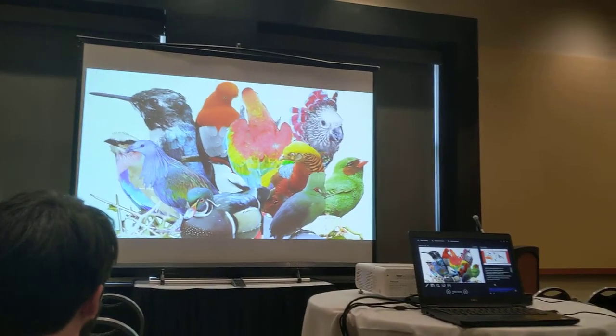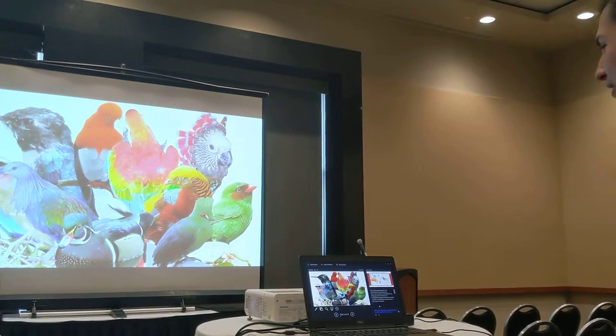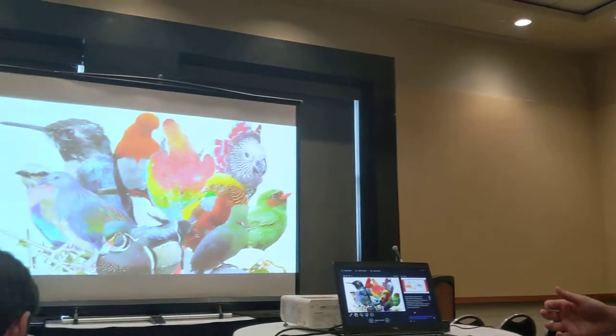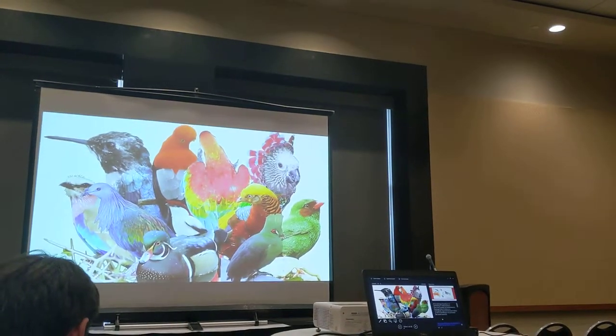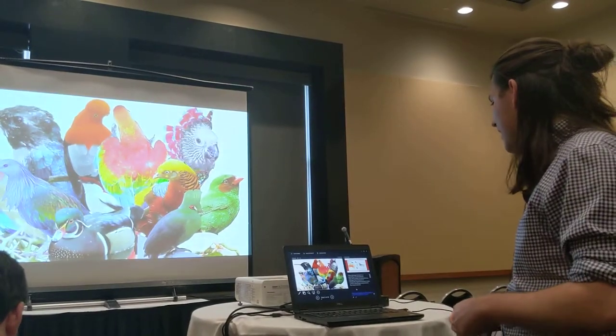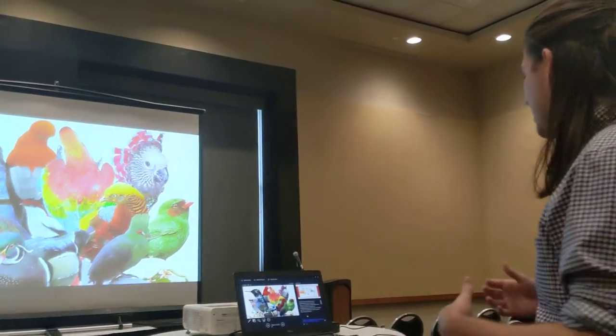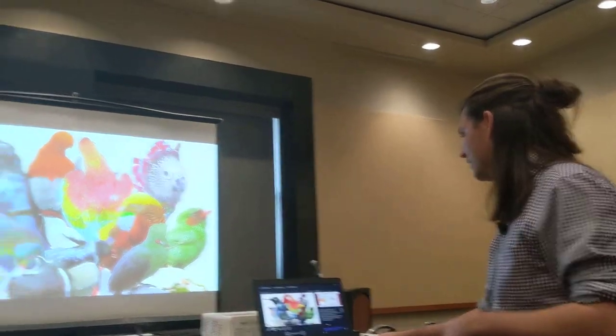Avian plumage diversity is so interesting to study because birds are amazingly colorful. They use a variety of mechanisms to generate this color — they have structural colors that make blues and UV color, and pigments like carotenoids and melanins. And plumage color in birds is so biologically important because it plays a strong role in camouflage and processes like sexual selection.